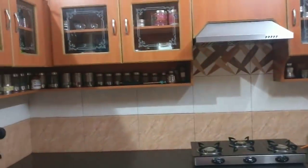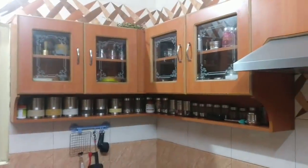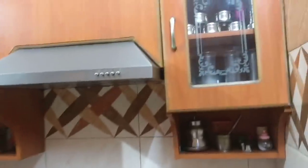There is a kitchen outer look. It is completely modular. There are all kinds of things in the kitchen — glass jars, spices, and lots of things like this.